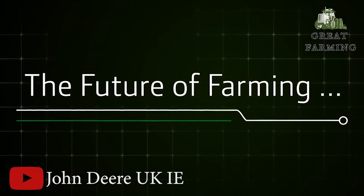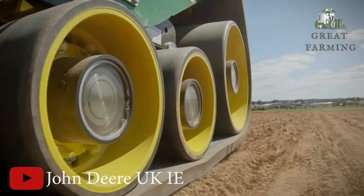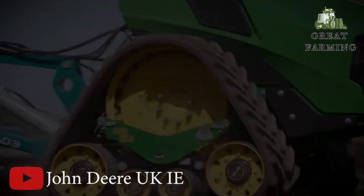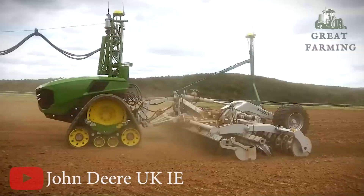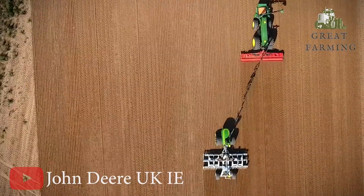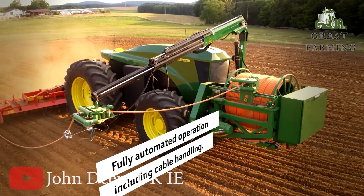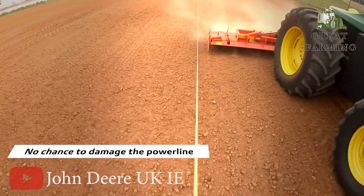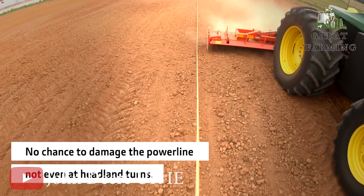Next, get ready to meet the future's coolest farmhand — John Deere's new autonomous battery electric tractor. This little powerhouse is compact but packs a punch with its 500kW total output. It's like having a pocket-sized superhero for your field. And it's a chameleon — you can equip it with either wheels or tracks, whatever suits your needs.